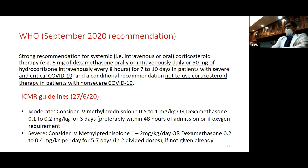The ICMR guideline provides two dose levels. In moderate cases: 0.5 to 1 milligram per kg of methylprednisolone or dexamethasone 0.1 to 0.2 milligram per kg for 3 days. In severe cases: methylprednisolone 1 to 2 milligram per kg per day or dexamethasone 0.2 to 0.4 milligram per kg per day for 5 to 7 days.